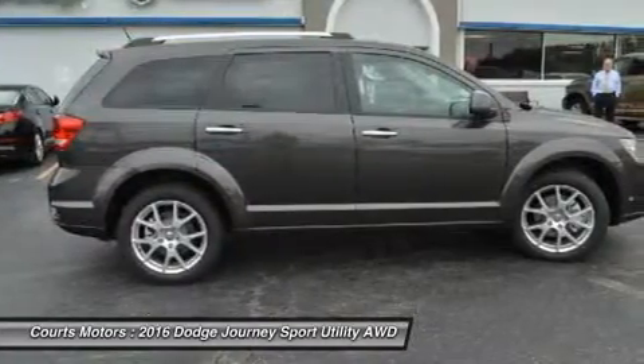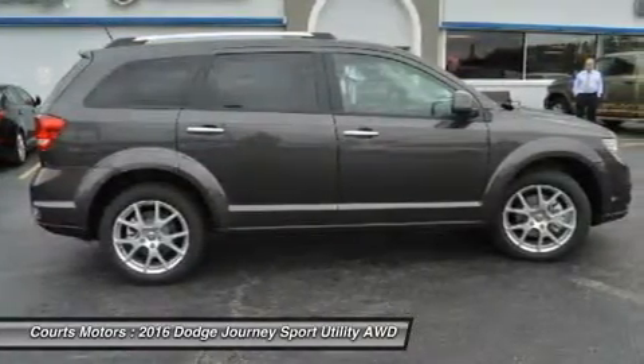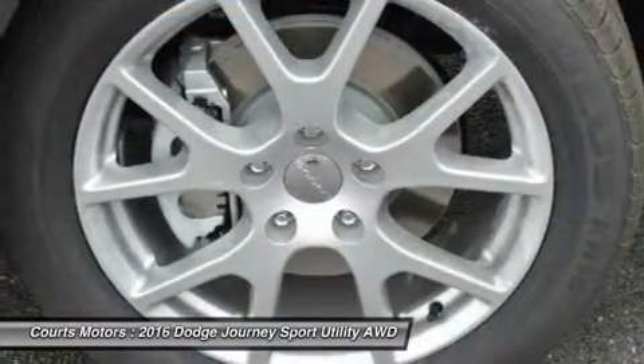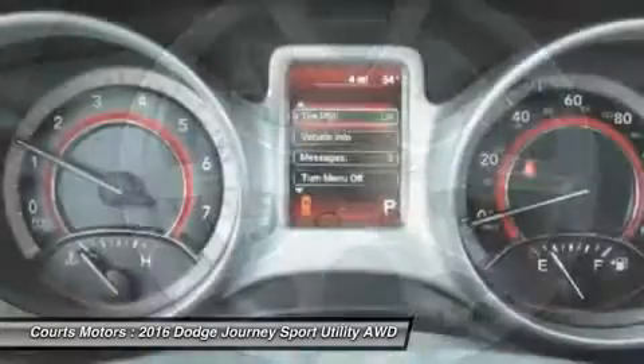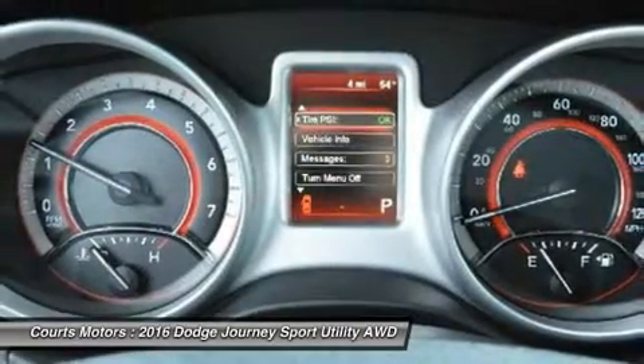The SE, SXT, Limited, and R/T can also be purchased with optional all-wheel drive. Further, all models come with AutoStick that gives you clutchless manual shifting for more exciting drives.